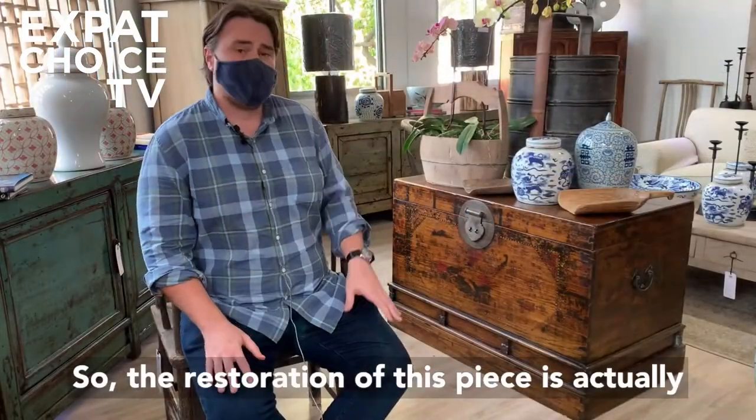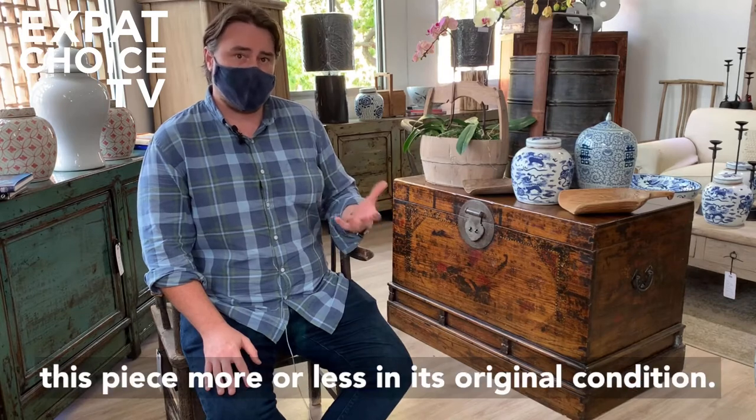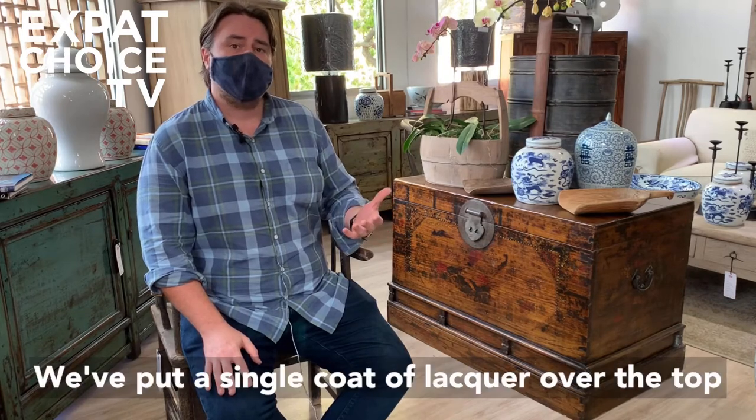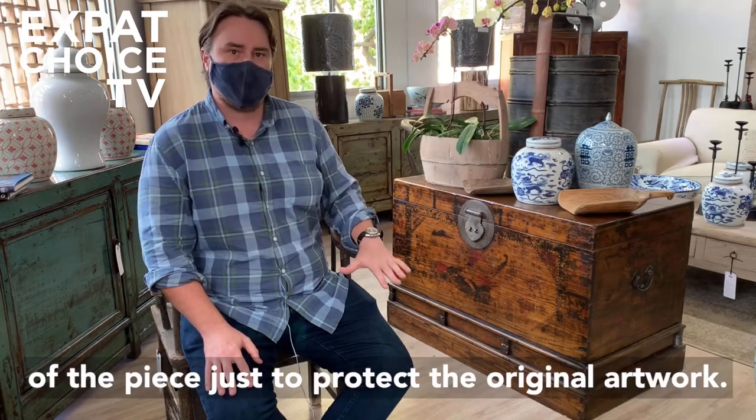The restoration of this piece is actually fairly straightforward. We decided to leave this piece more or less in its original condition. We've put a single coat of lacquer over the top of the piece just to protect the original artwork.